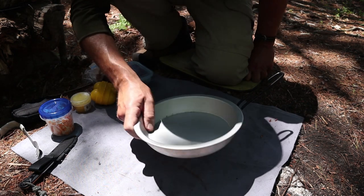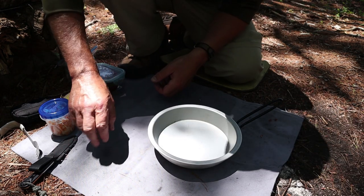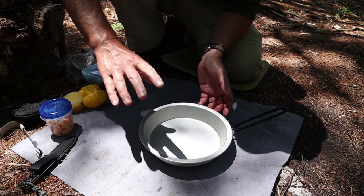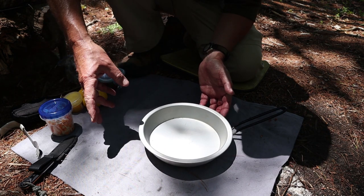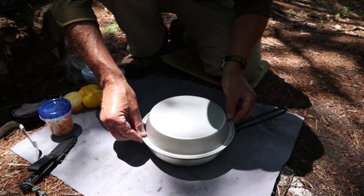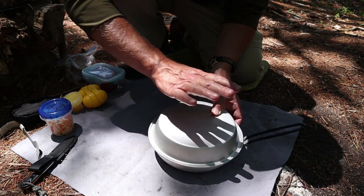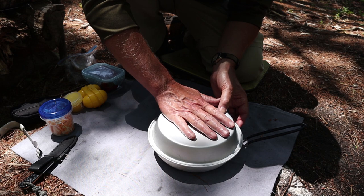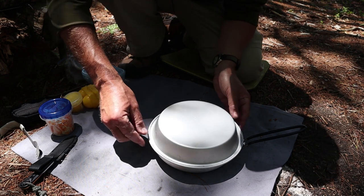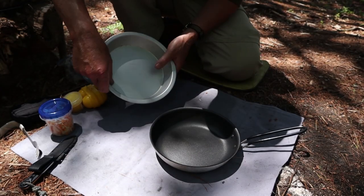If you follow Steve Despain at the Firebox Stove channel, you'll recognize this setup — that's exactly where I got the inspiration. The pie plate will work as a cover, or if I want to create an expedient oven, I can put hot coals on top of it. It also works as my eating plate, so I don't have to carry another plate, and everything nests together. I'd love to have Steve's set, but the cost of shipping to Canada makes it tricky.